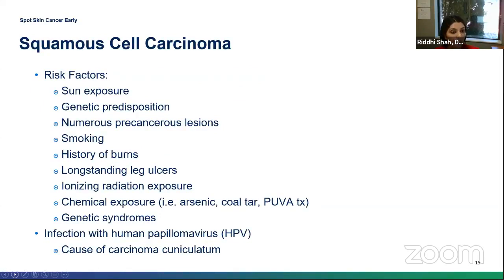Risk factors for squamous cell carcinoma are similar to basal cell, with some unique additions. In addition to sunburns, sun exposure, and genetic predisposition, smoking increases your risk. Prior injuries — burns or longstanding leg ulcerations — actually put you at a 30% to 40% higher risk of developing a squamous cell in that area. Certain chemical exposures such as arsenic and coal tar, as well as numerous precancerous lesions called actinic keratoses, also increase risk. There's also a unique type called carcinoma cuniculatum, a verrucous carcinoma linked with the HPV virus.